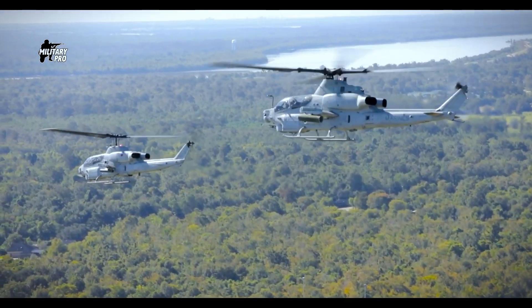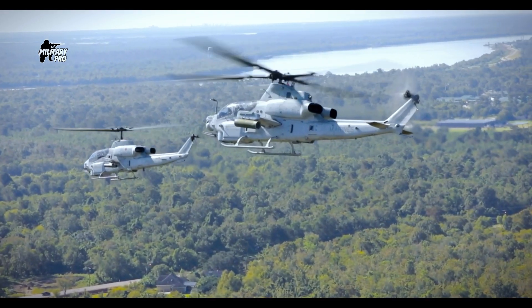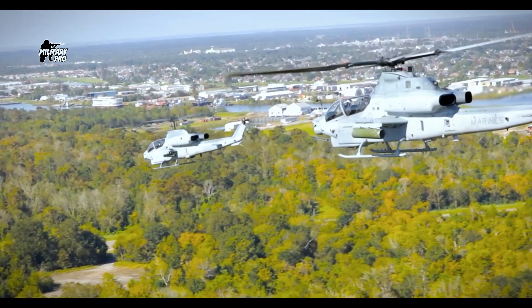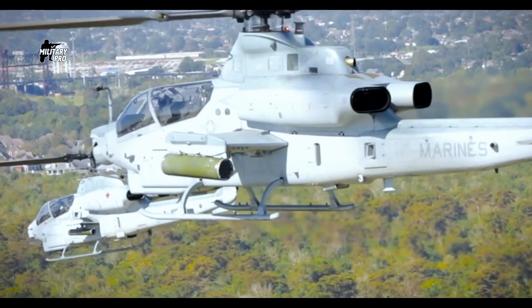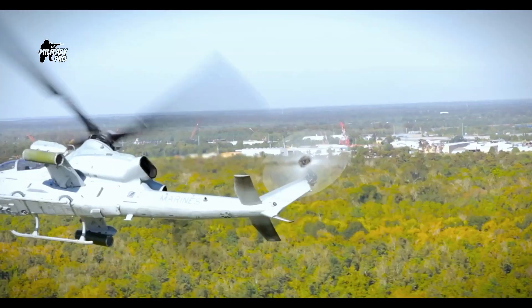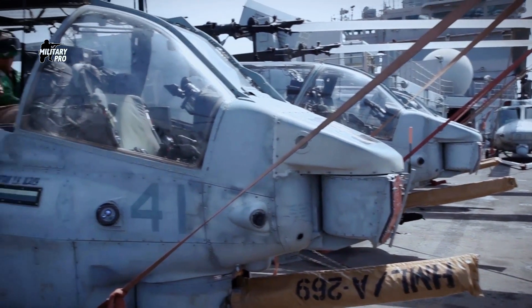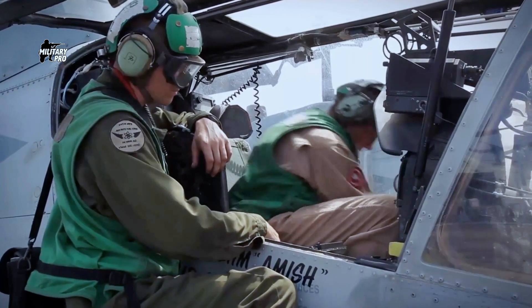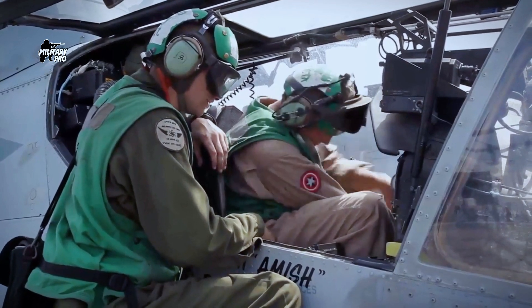The Super Cobra has a slim fuselage with a fighter-type cockpit. The pilot sits high in the rear, with a co-pilot gunner lower in the front directing the fire of a wide range of weapons mounted on lateral stub wings or under the nose. The front seat also has a full set of flight controls. The cockpit is surrounded by armor protection.